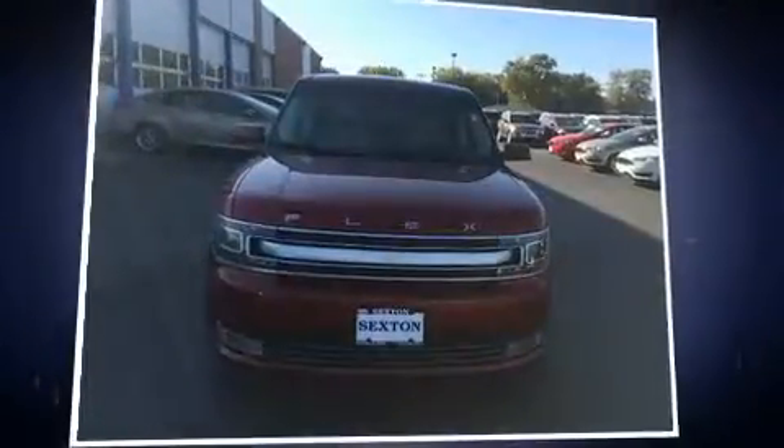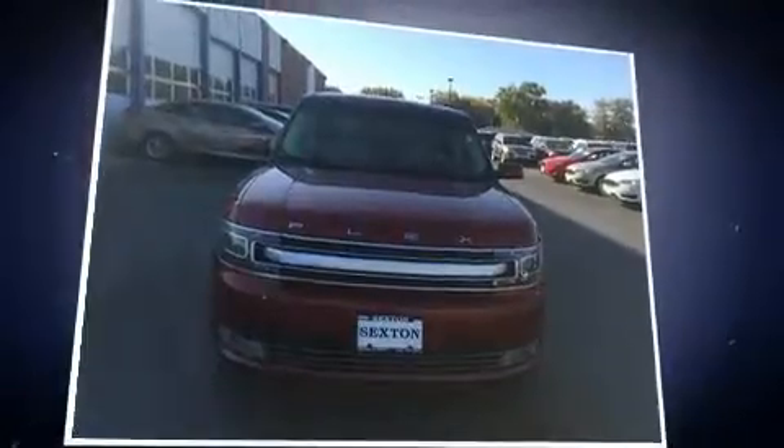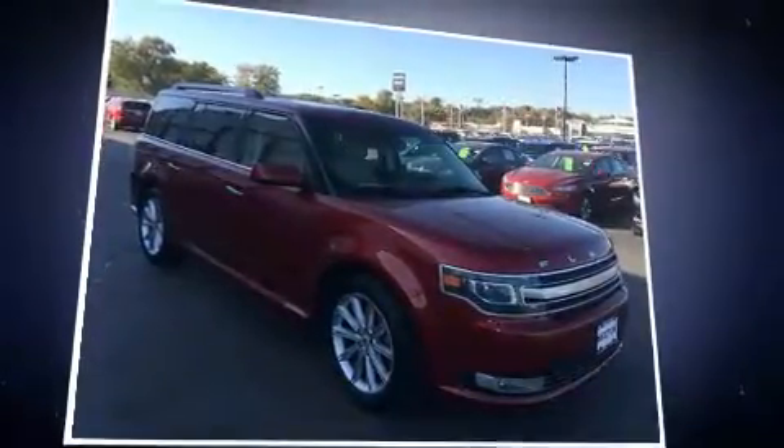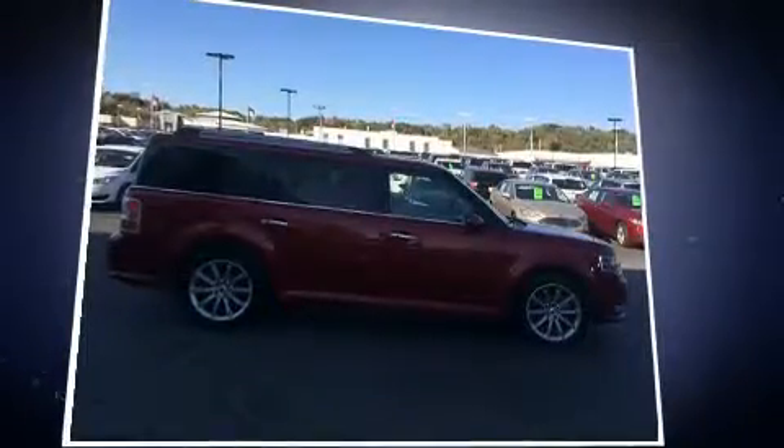Get excited about the 2014 Ford Flex. Under the hood, you'll find a six-cylinder engine with more than 270 horsepower. And for added security, Dynamic Stability Control supplements the drivetrain.